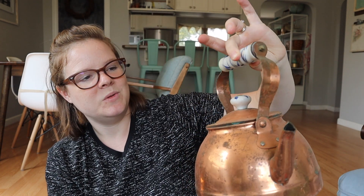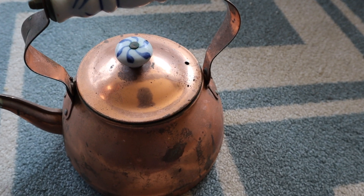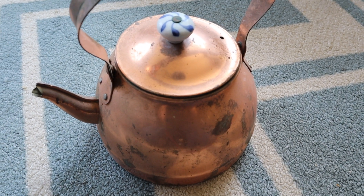I found this really old, beat-up copper kettle with a pretty porcelain blue handle and lid. I got this for just a buck. It says Made in Korea on the bottom. It has seen better days, but I kind of like how it looks beat up like that.